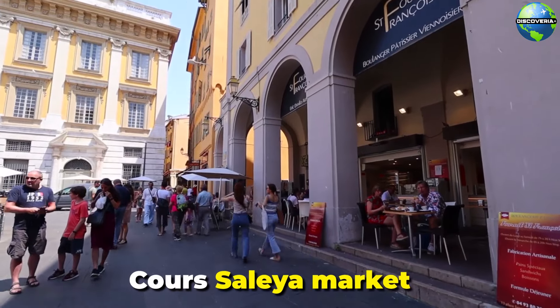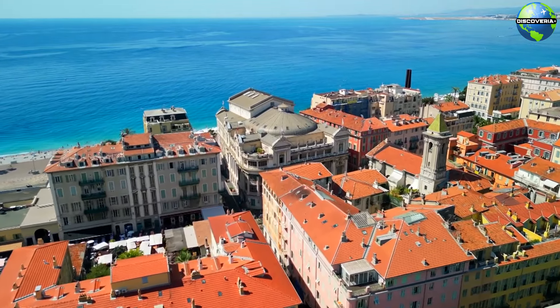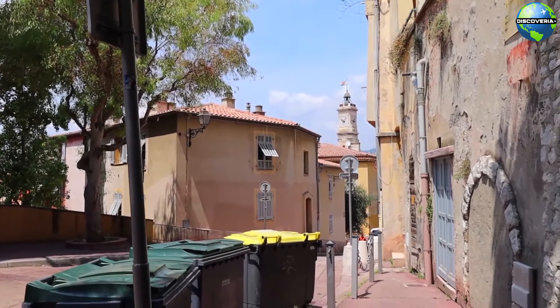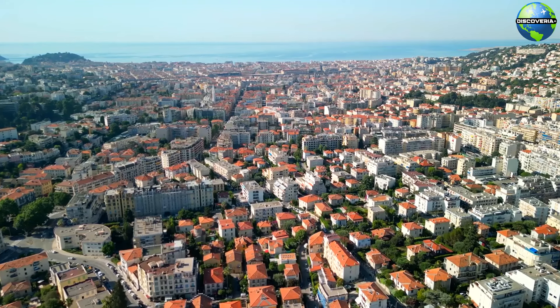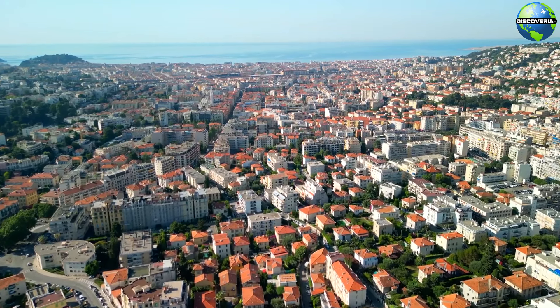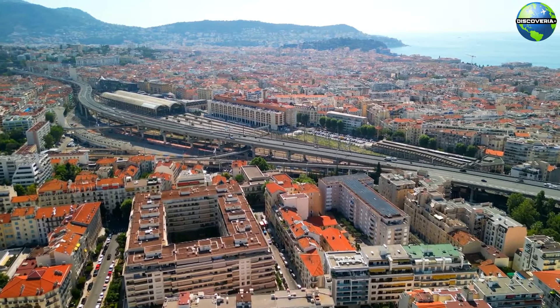The Côte d'Azur market is a must-visit, offering fresh produce, flowers, and artisanal goods. As you wander through Vieux-Nice, you'll discover beautiful squares such as Place Rossetti, home to the stunning Nice Cathedral, and a variety of cafes perfect for people watching. The Old Town's lively atmosphere and unique character make it a highlight of any visit to Nice.